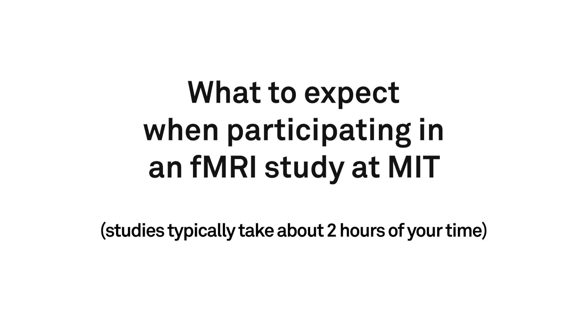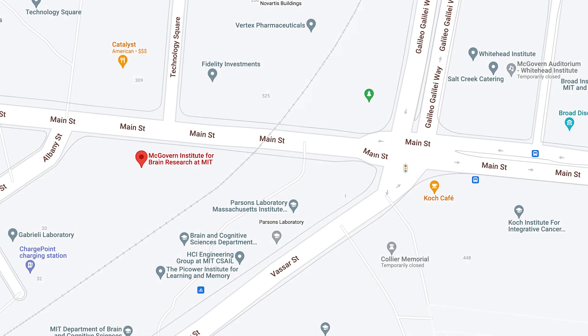Hi! We are very excited to have you participate in our study. We have recorded this video to make sure your scan session goes smoothly and you know what to expect. The scan will take place at MIT building 46. The street address is 43 Vassar Street, but you should enter through the main street entrance.